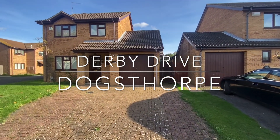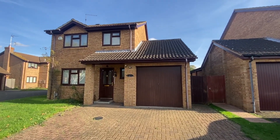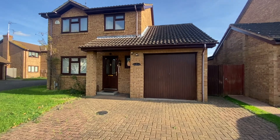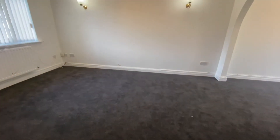Welcome to Derby Drive, where this detached family home is situated in a quiet and sought-after cul-de-sac position, having been recently redecorated and benefiting from new carpets.